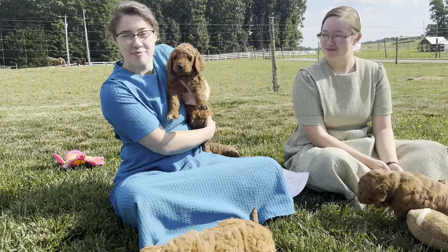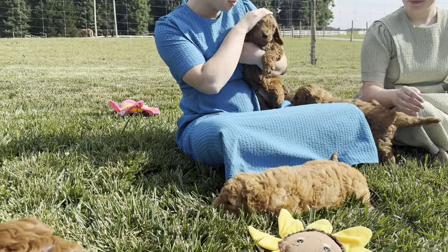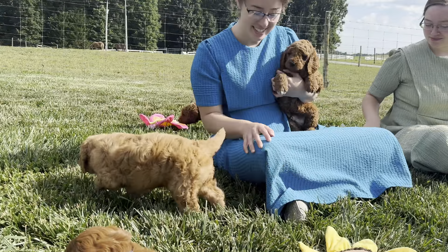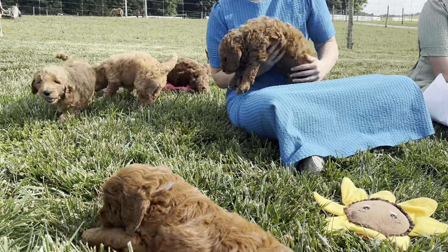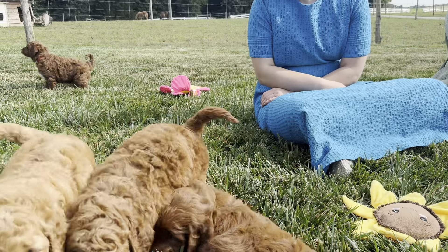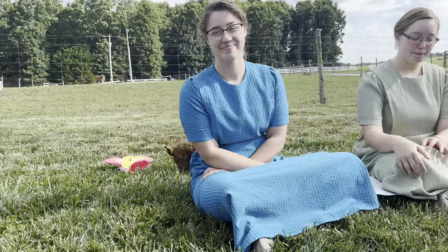These are all some very outstanding puppies, and you can't go wrong with any of them. They're all just beautiful, with beautiful conformations, gorgeous coats, and very friendly personalities. They are very, very special, and if you watch them play, you just kind of fall in love with them. So if you all are interested in adopting one of these, feel free to get with Michelle and we'll definitely be happy to help you find the right one.